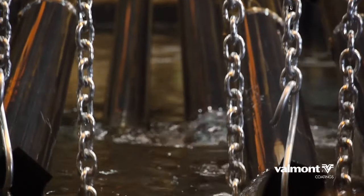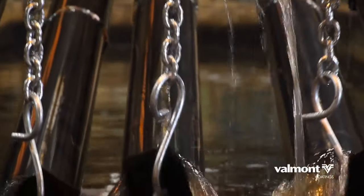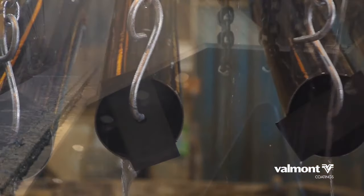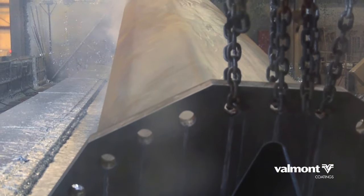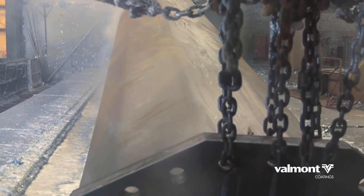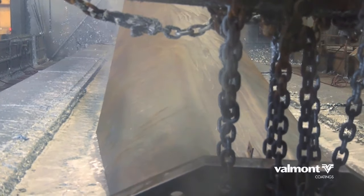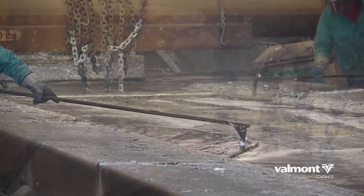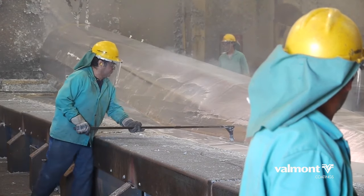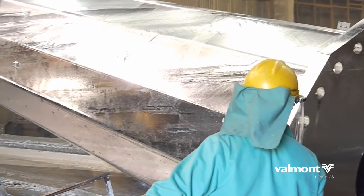The third preparation step is fluxing. This step removes any remaining oxides and coats the steel with a protective layer to prevent any further oxide formation prior to galvanizing. Once the structure is clean and dry, it is dipped into a bath of molten zinc. As the material is immersed, the zinc will flow in and around the entire structure, protecting all surfaces. While in the bath, chemical reactions take place between the zinc and the iron in the steel to form the series of zinc-iron intermetallic layers and an outer layer of pure zinc.